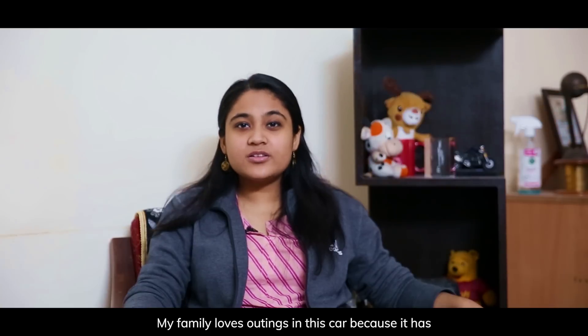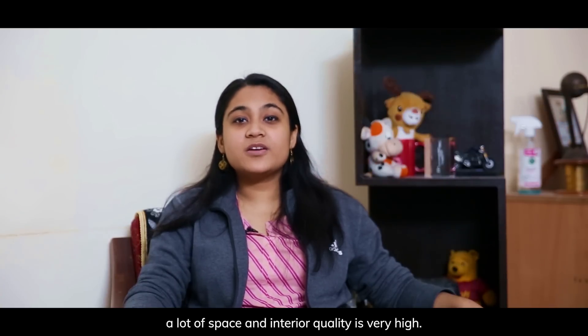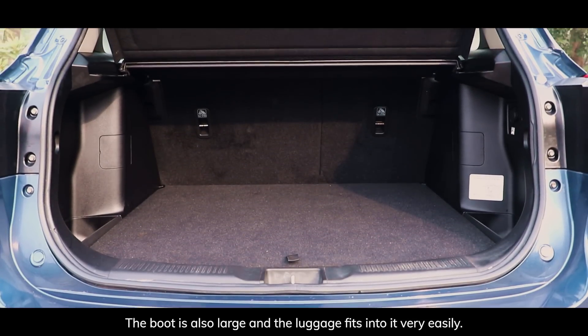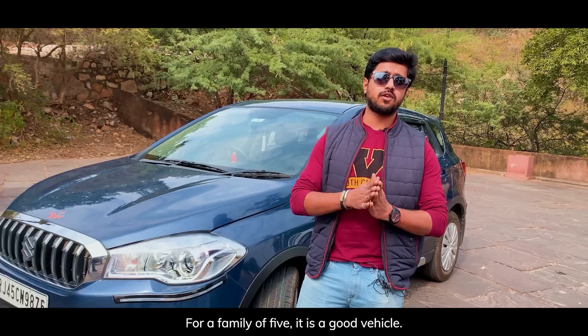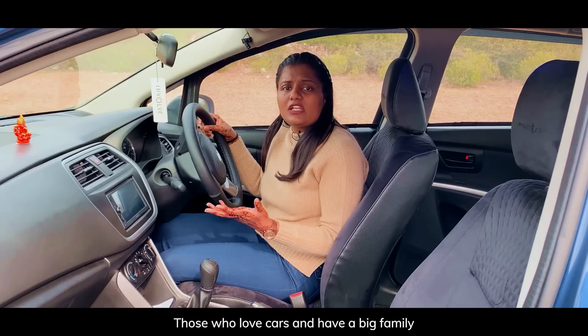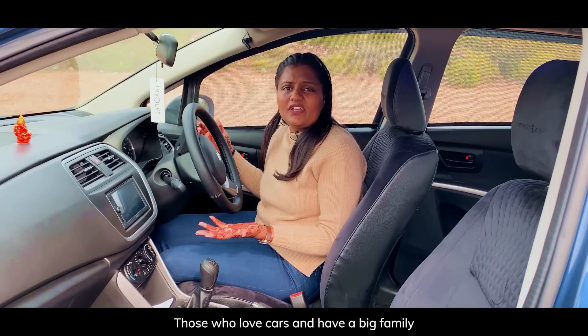My family loves outings in this car because it has a lot of space and the interior quality is very high. The boot is also large and luggage fits into it very easily. For a family of five, it is a good vehicle. Those who love cars and those who have big families can easily prefer the S-Cross.